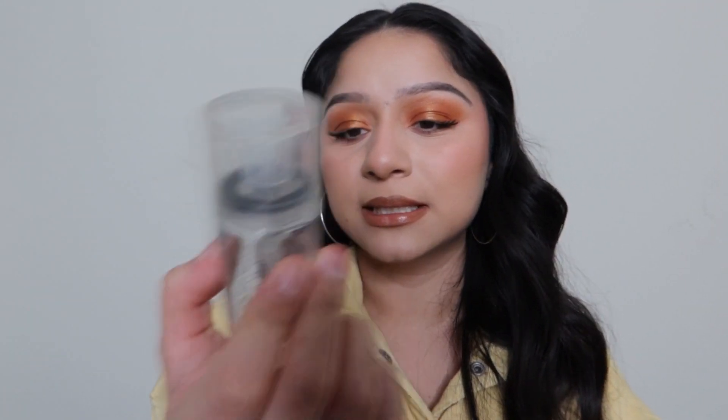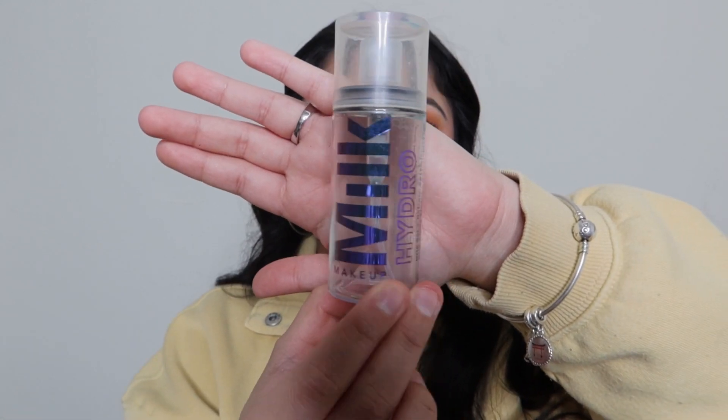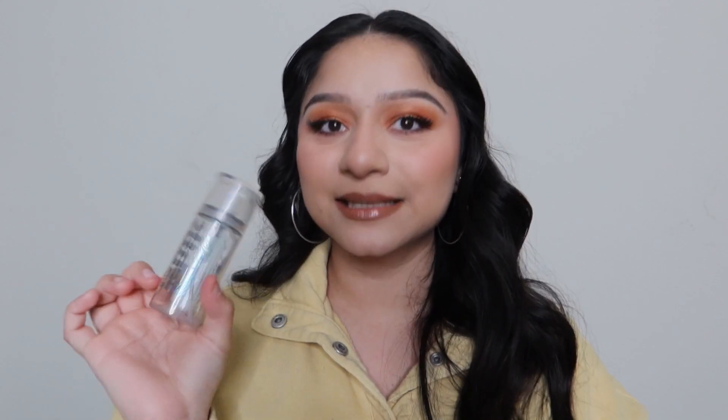The next setting spray is from Milk Makeup — the Hydro Grip Set and Refresh Spray. Yes, it's a little pricey, but it's definitely worth it because it makes your makeup last a very long time. I used it when I went to Japan and was out all day into late at night — my makeup lasted and I didn't look oily or dry. The only downside was the smell wasn't my favorite, but if you don't mind that, it's a really good setting spray. I will still be repurchasing it.